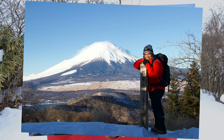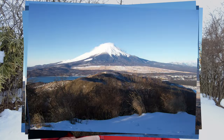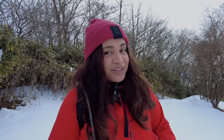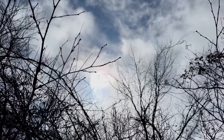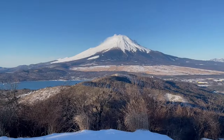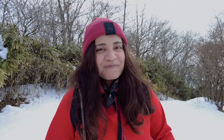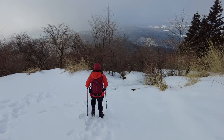Two years ago when we climbed Ishiwarayama, this was the view — incredible, unobstructed views of Mount Fuji, and from this mountain to the next and to the third mountain it would be even better. Unfortunately today it's cloudy for us, but I can show you what it looked like two years ago — on a better day it would look like this too. On to the next mountain!